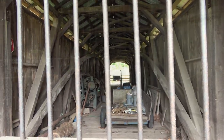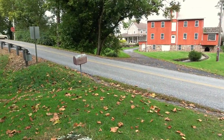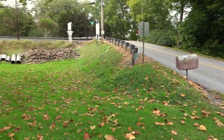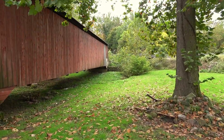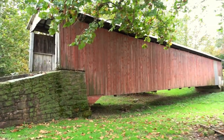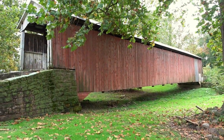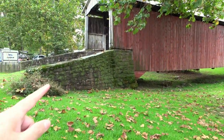Let's get a view from the side. That is a nice view right there. Those are the original abutments — original stonework.